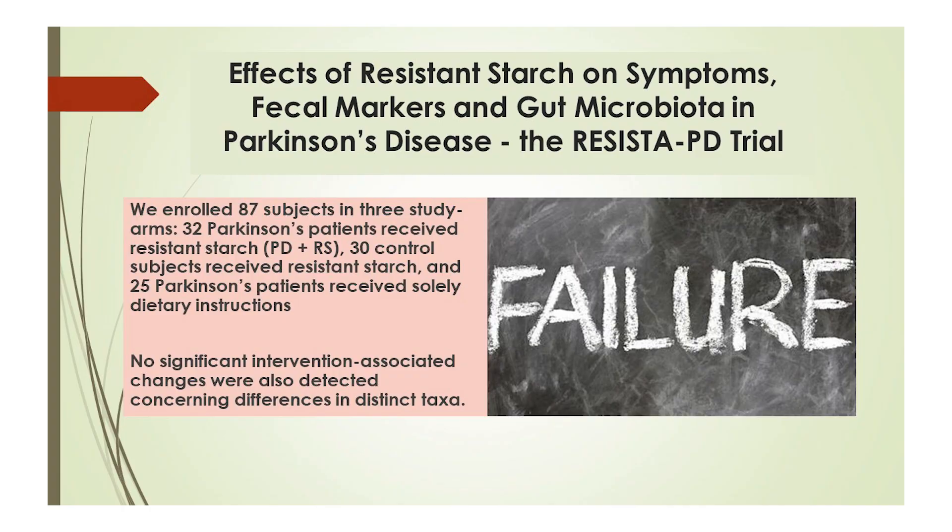When using prebiotics to feed your microbiome, there are three important considerations. One, you should use various types of prebiotics at the same time for the sake of healthy diversity. Two, the types of prebiotics need to be suited to your specific needs. And three, the dose needs to be efficacious.